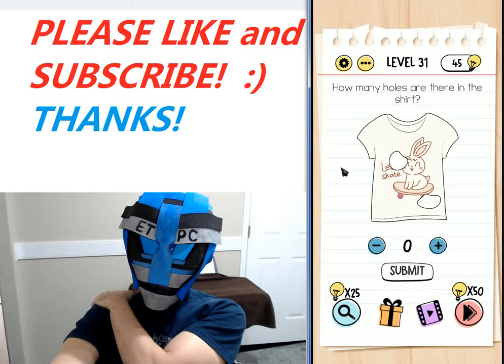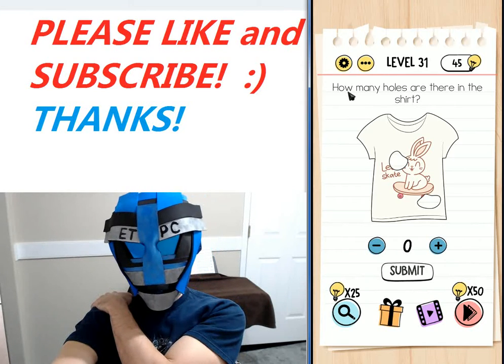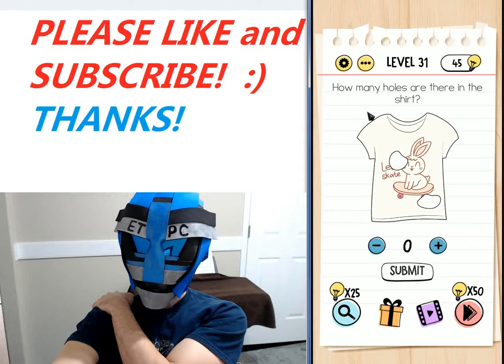Hello again, friends. Welcome back. Thanks for joining me. I'm playing level 31 here — the Brain Test Tricky Puzzles walkthrough: how many holes are there in the shirt.